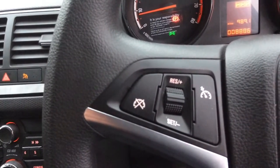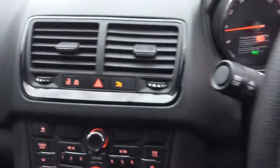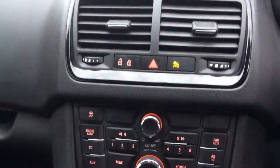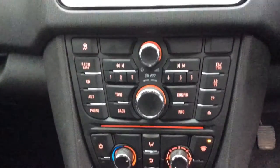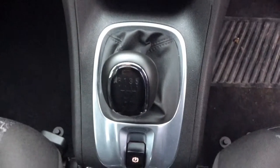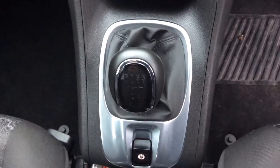It also has a CD player and radio, air conditioning, a 5-speed gearbox and electronic handbrake.